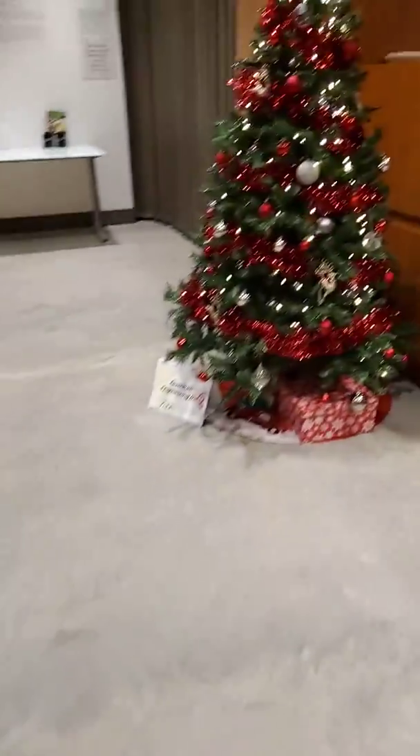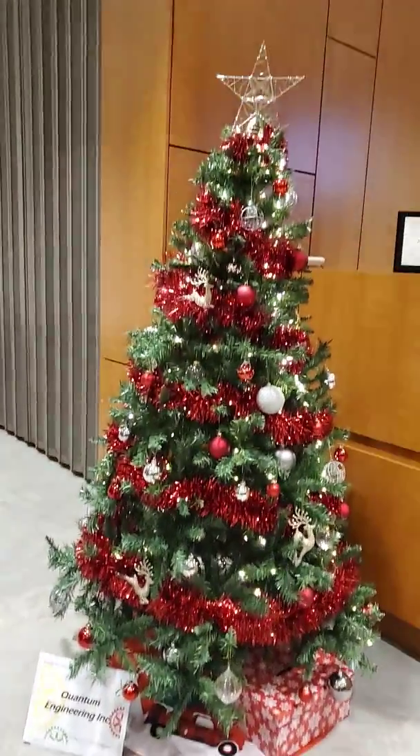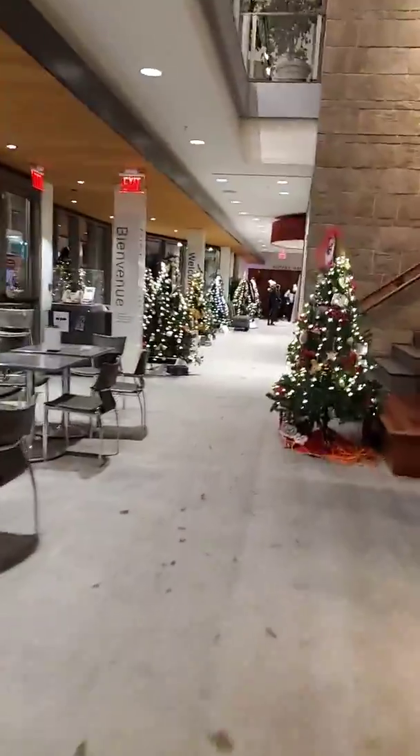Quantum Engineering. The Butter Tart Festival.